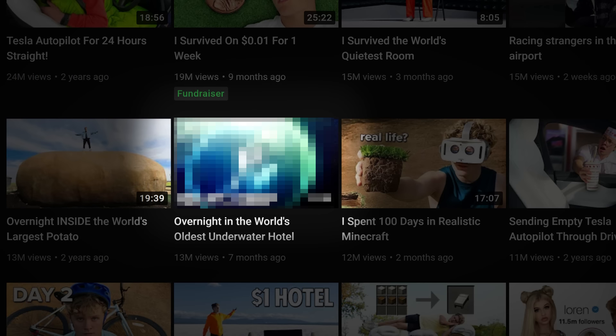But what about this thumbnail? It's blurry, dark, and out of focus. How on earth was he going to turn this one around? Let me explain.